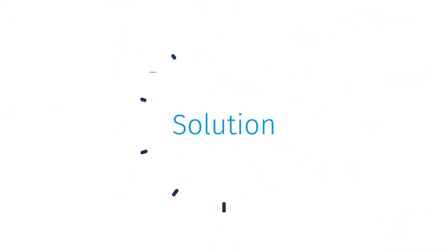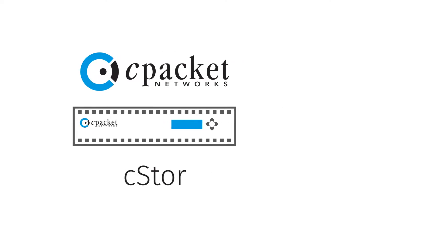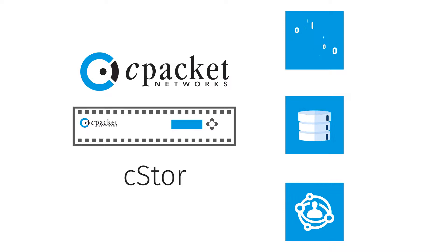What if you need to go back and investigate what happened during a certain time period? Now there's a solution: the C-Packet C-Store series. C-Store is a hyper-converged appliance family with compute, storage, and networking, all in one device.